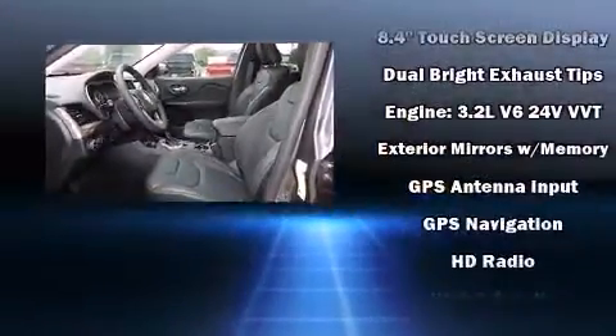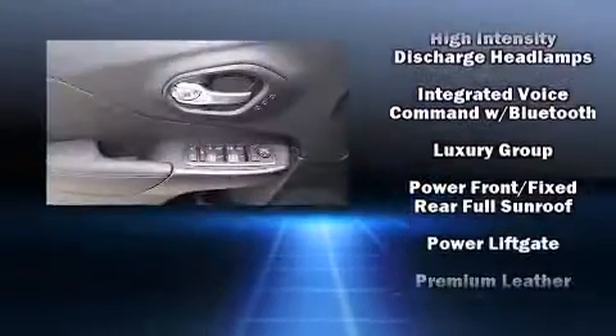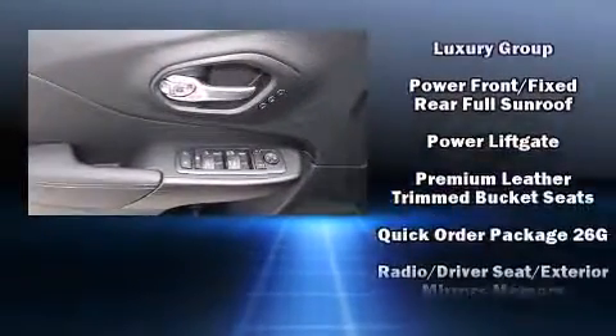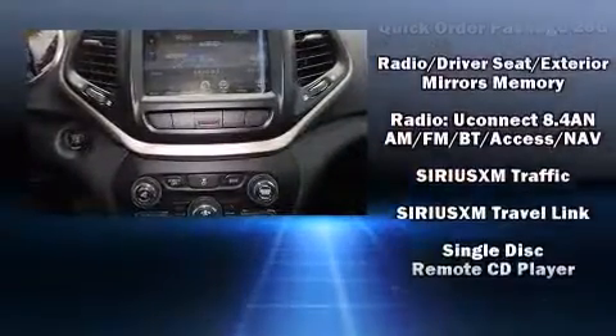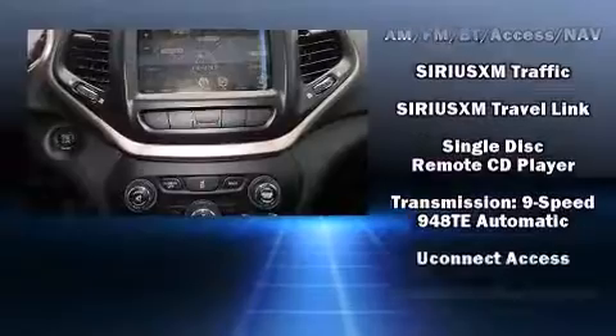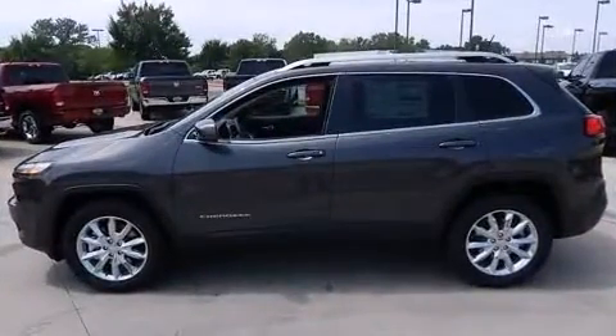Jeep ensures the safety and security of its passengers with equipment such as dual front impact airbags with occupant sensing airbag, front and rear side impact airbags, ignition disabling, an emergency communication system, and four-wheel disc brakes with ABS.